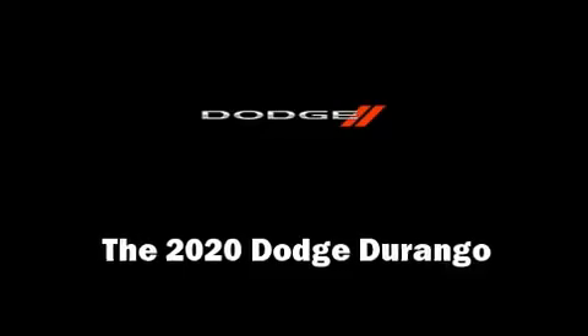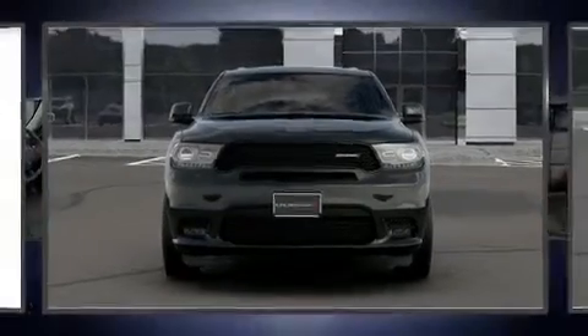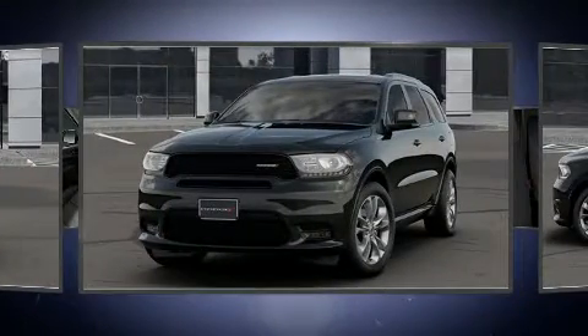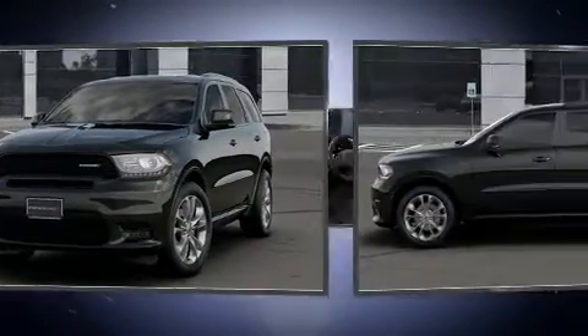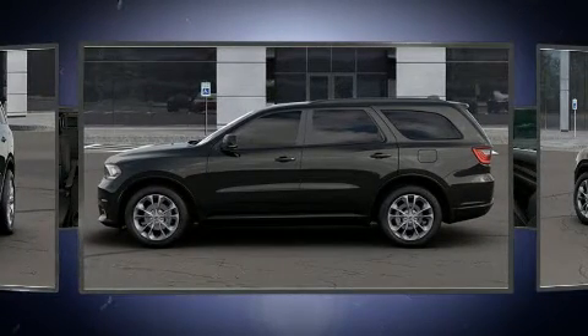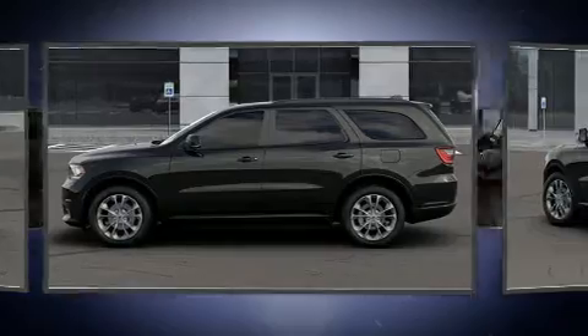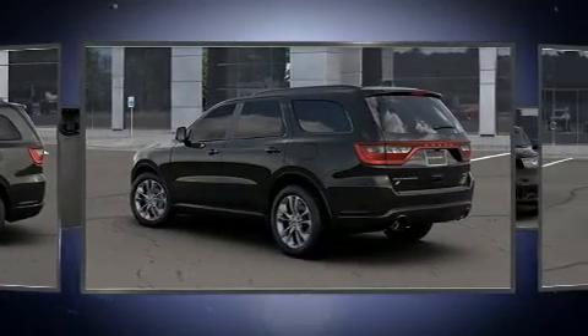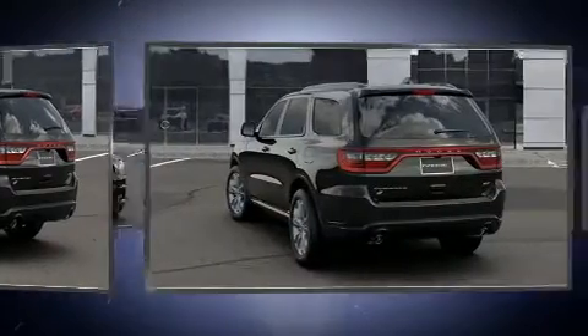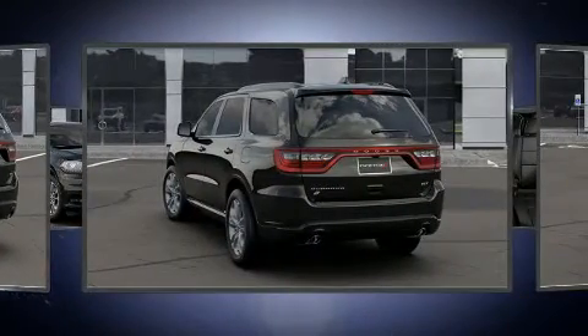You can expect a lot from the 2020 Dodge Durango. Smooth gear shifts are achieved thanks to the refined six-cylinder engine, and for added security, dynamic stability control supplements the drivetrain. All of the premium features expected of a Dodge are offered, including automatic dimming door mirrors, front fog lights, and seat memory.